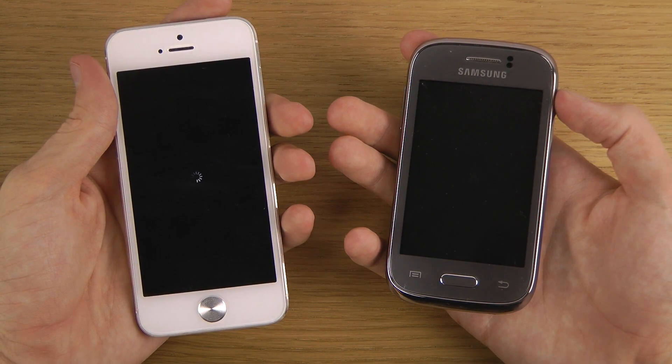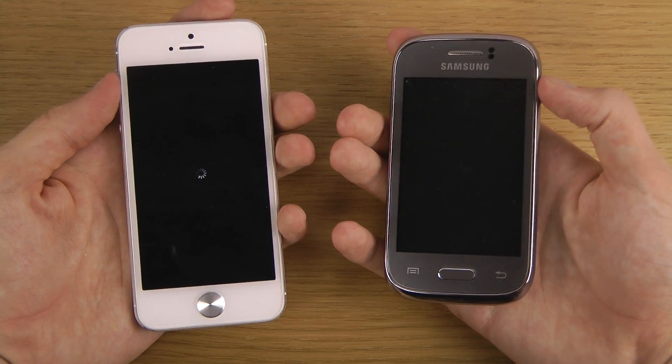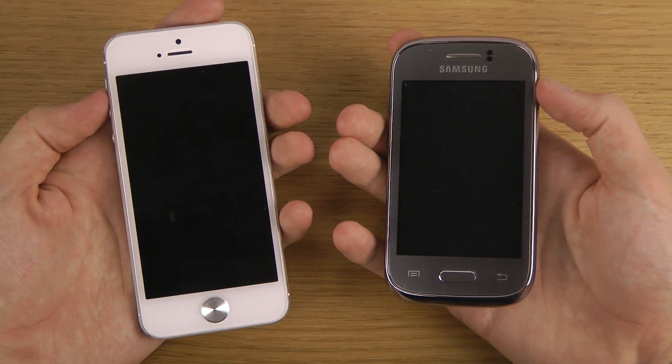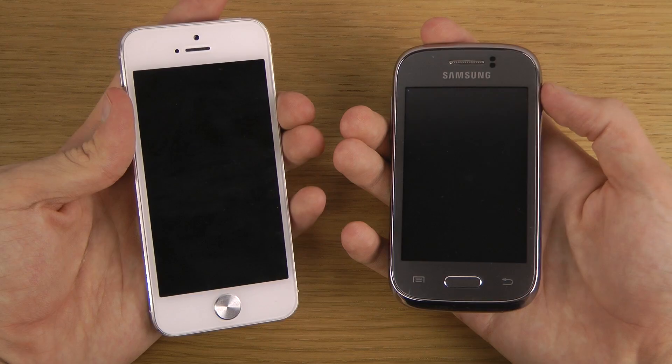Waiting for iOS 7 to boot down. Hopefully it could be much, much better speed booting down in the next generation iOS — or when it's not beta anymore.